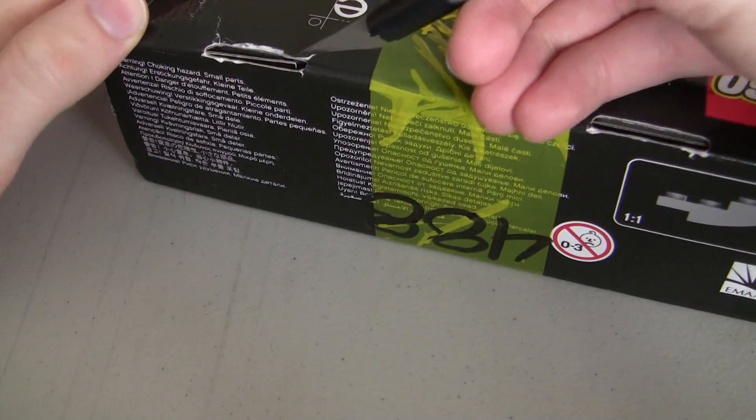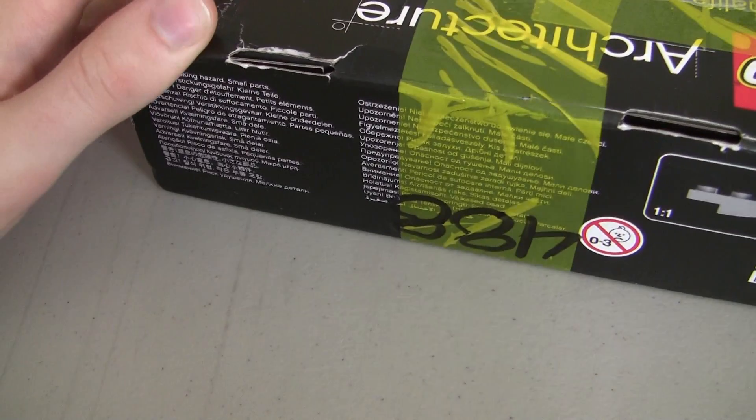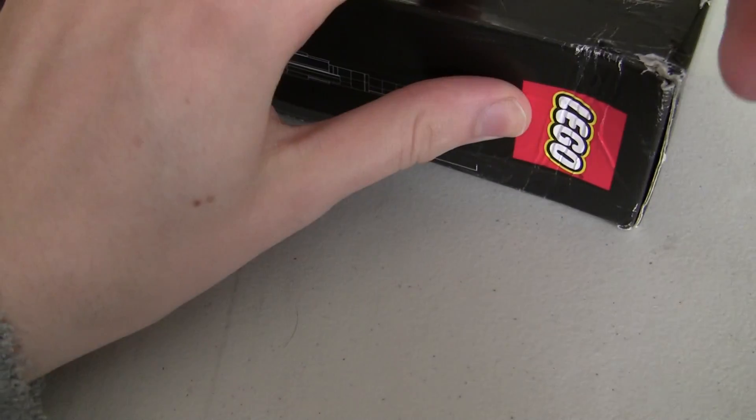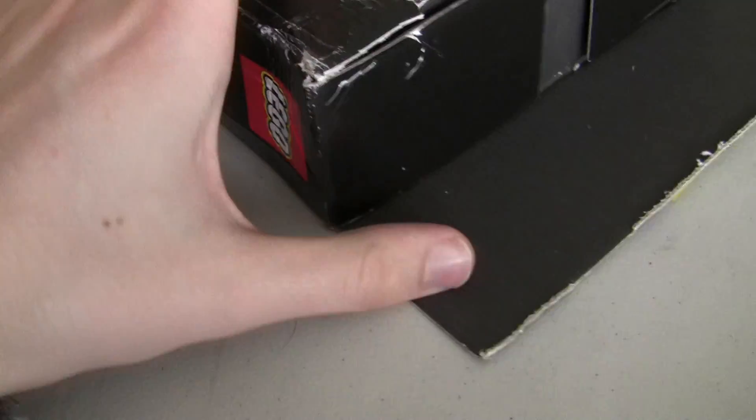Let's cut this open. A lot of cheaper parts come from Germany because there are a lot of Lego stores over there that actually sell minifigure parts, from what I've been told. So hence why this is coming from Germany. Let's take a look.